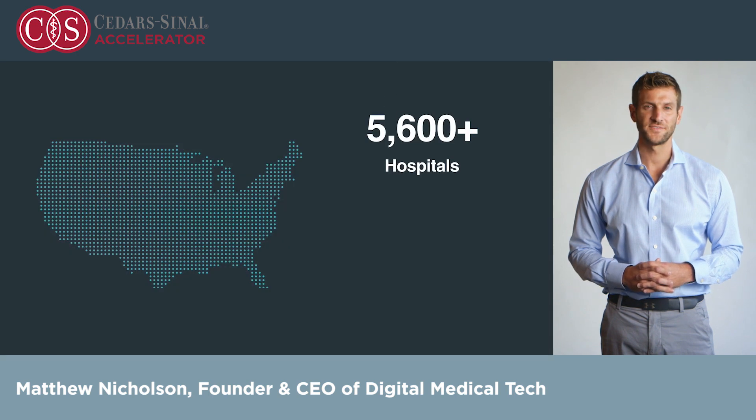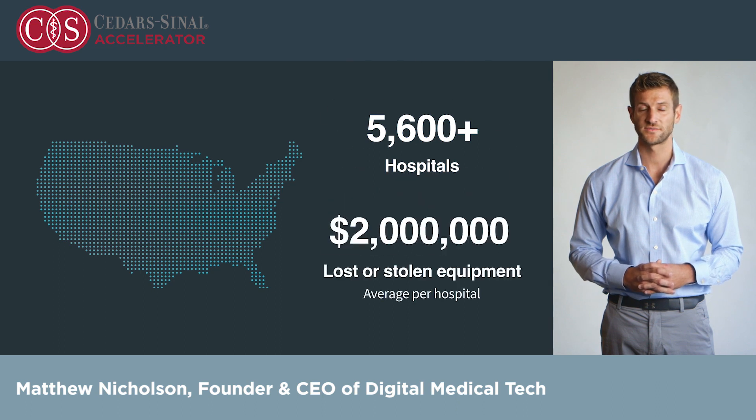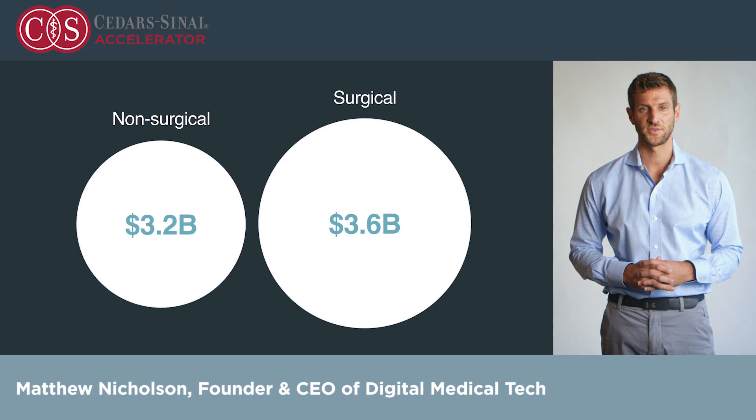There are over 5,600 hospitals across the country, on average losing over $2 million a year in lost and stolen equipment. Non-surgical assets — beds, wheelchairs, IV pumps — account for $3.2 billion in annual loss, and surgical assets account for another $3.6 billion.